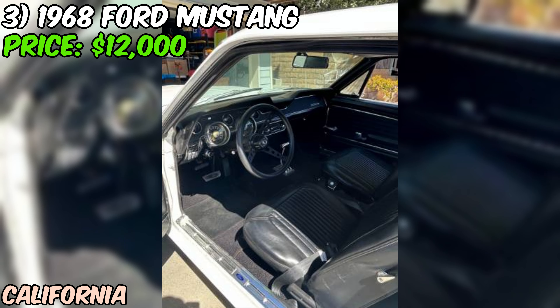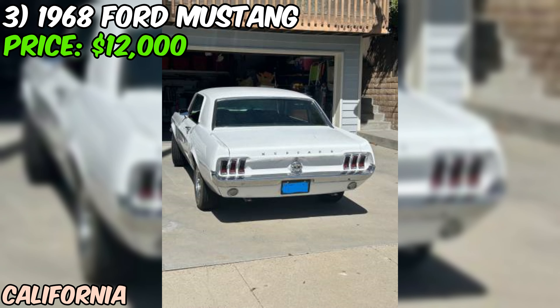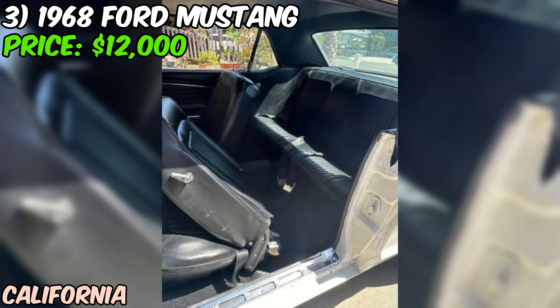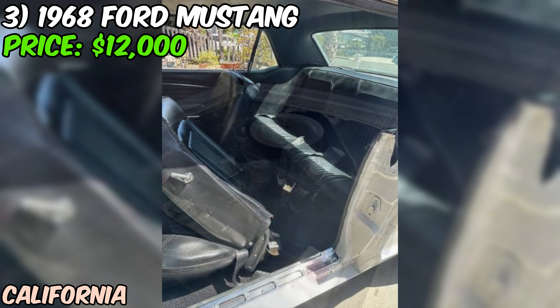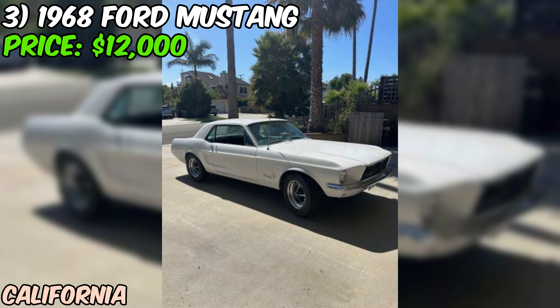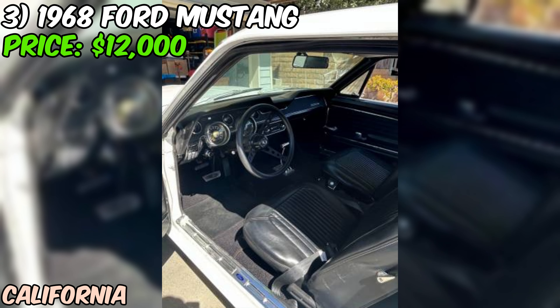It's paired with an automatic transmission, which has also been rebuilt during the current owner's tenure. The current owner has had this pony for about a decade, using it as a daily driver and weekend car. During that time, they've put some work into it — a rebuilt suspension, new tires and rims, and some interior upgrades like a new steering wheel, turn signal, and dash cover. They've also replaced the headlights and taillights. The odometer shows 88,983 miles, which the seller believes to be accurate. Given that they've only added 2,000–3,000 miles in 10 years, this Mustang hasn't seen much action lately.